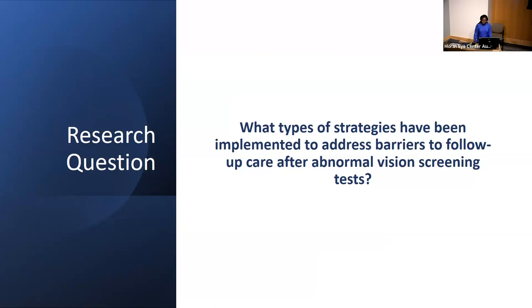Reasons for poor follow-up include a combination of provider, system, and patient factors. Several studies have reported on interventions to improve follow-up compliance after failed vision screenings, but these studies have primarily focused on schools and community-based screening programs. We found that not as many studies investigated improving follow-up from primary care providers to eye care providers. The aim of our scoping review is to summarize existing strategies to improve follow-up compliance for children after abnormal vision screenings in primary care settings, as well as identifying gaps in the literature.